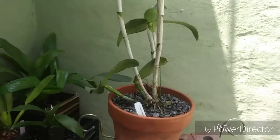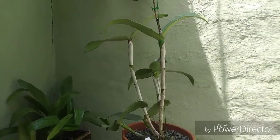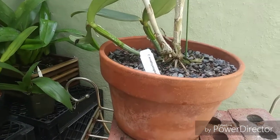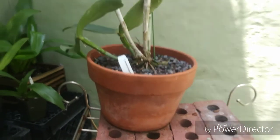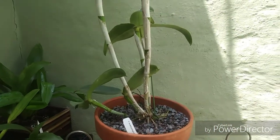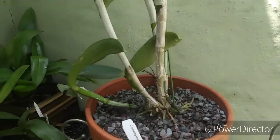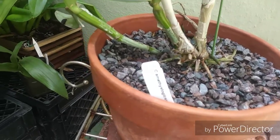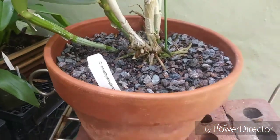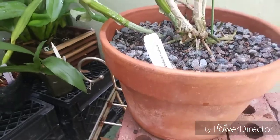I finally got this guy — this is the Cattleya amethystoglossa. I put it in another pot because the other pot with all that rock was just screaming heavy, so I'm saving my back a little trouble. I put it in this pot which is a mixture of granite rock and lava, so that's going to be a lot easier on my back.